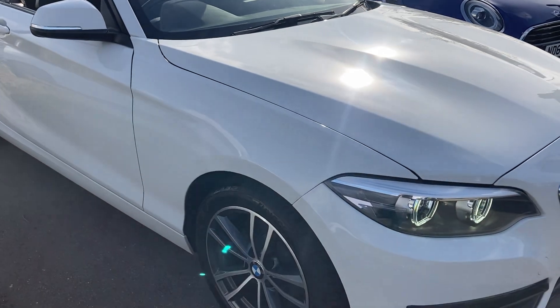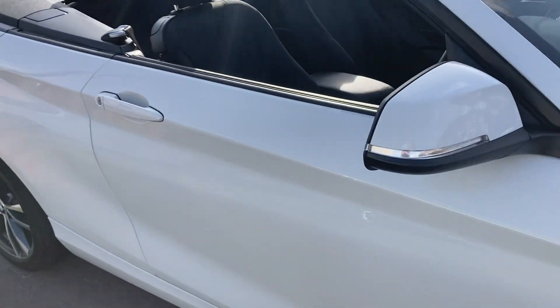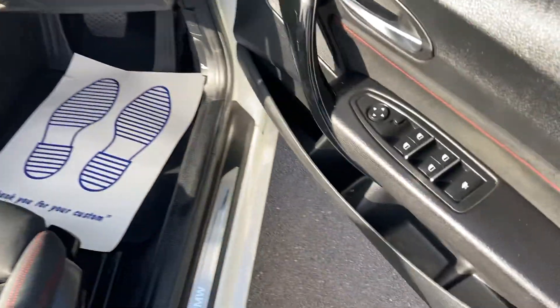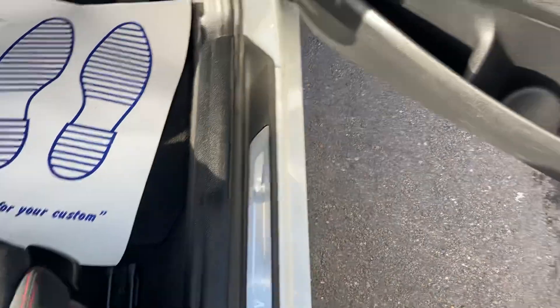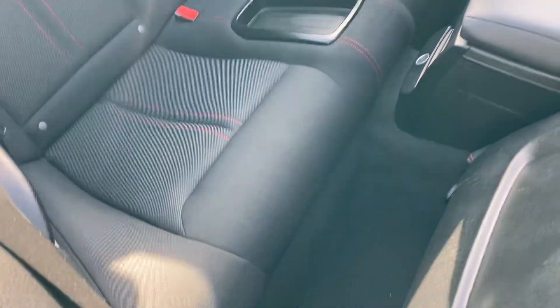We do take part exchanges as well, so if you've got a part exchange, just let me know. Stepping inside the vehicle itself, all door seals are in lovely condition and you've got magic windows all round. At the click of a button that folds the seat to let your rear passengers in.